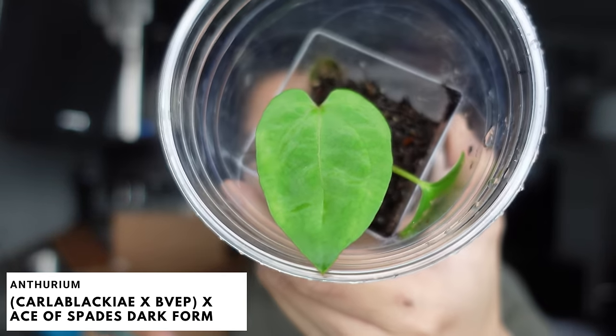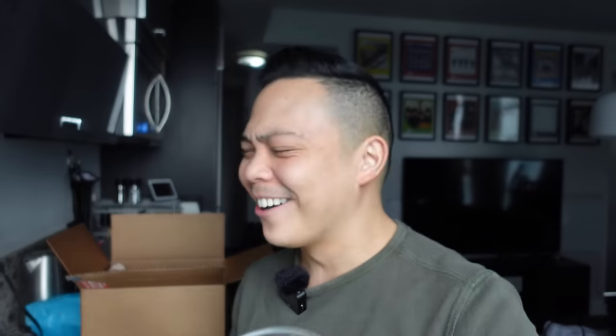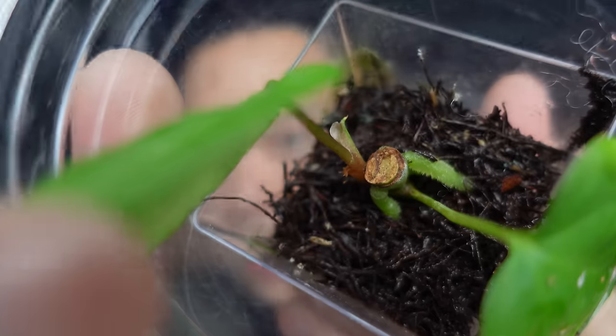This is an Anthurium Karla crossed with BVIP. I think BVIP is now a Nokii? It's the hybrid crossed with the dark form of Ace of Spades. This was a seedling butt cut bought from To Plant Daddy. I'm kind of in this weird mood where I want to try tree fern on top of LECA, but I'm scared to try it on these beauties. There's a couple of leaves — I think this is the leaf that was part of the butt cut, and there's an offshoot on the other side. I'm going to keep it in this cup to keep the humidity in.